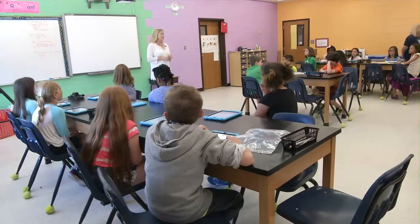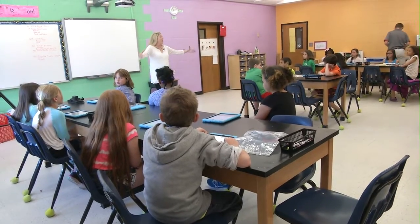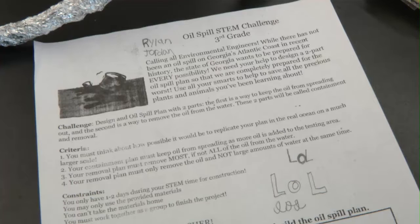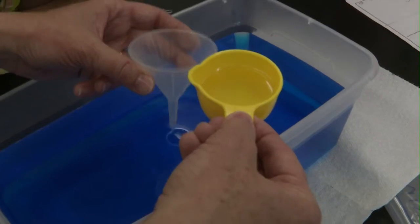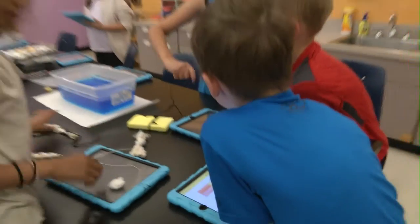In our third grade STEM class, the students have been learning about our environment, how to protect our animals and all of our nature and wildlife. We discussed what would happen if there were an oil spill in the ocean. We posed a real-world problem about oil spills and talked about the endangerment to animals and what we could do to solve this problem. Students were asked to create an oil spill containment system.